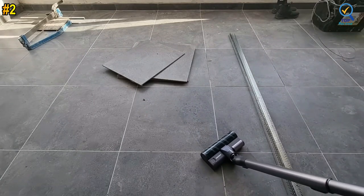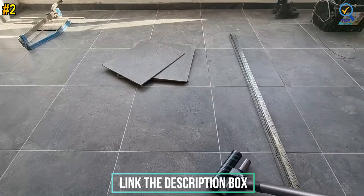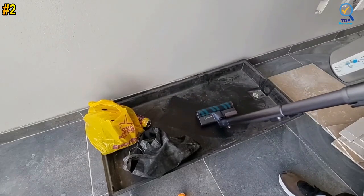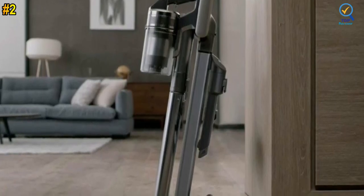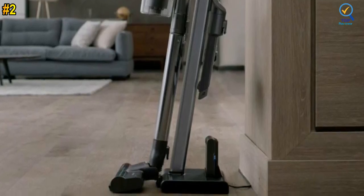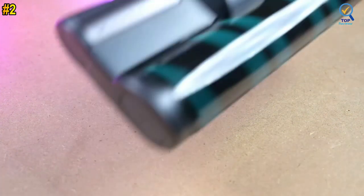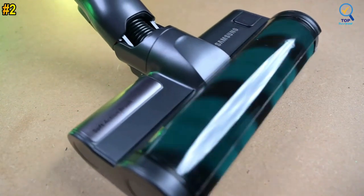The five-layer HEPA filtration system works with the brush to filter 99.999% of micro-dusts, ensuring a complete clean of your home. The lightweight design pairs well with its intense suction power, making hard-to-reach places easier. The four available length adjustments allow for more comfortable cleaning. The cordless vacuum maintains consistent suction that prevents dirt buildup on the filter, and the filter is dishwasher safe.